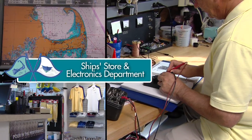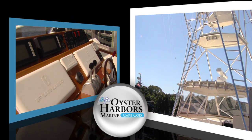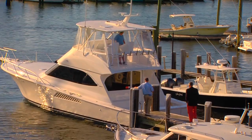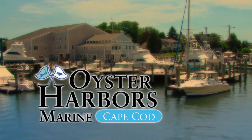We have a knowledgeable electronics department and skilled craftsmen to customize your boat to your specifications, whether in wood, fiberglass, or metal. For a boat that fits your way of life, visit the marina that's focused on the lifestyle of boating.